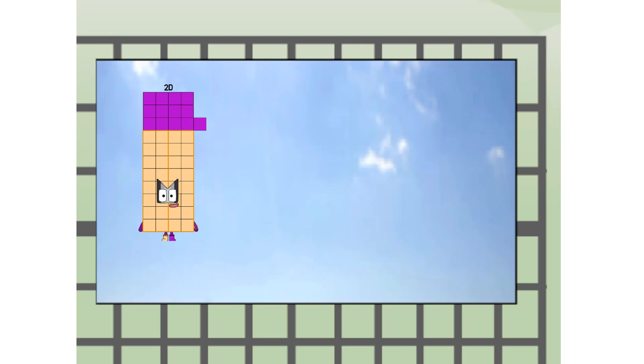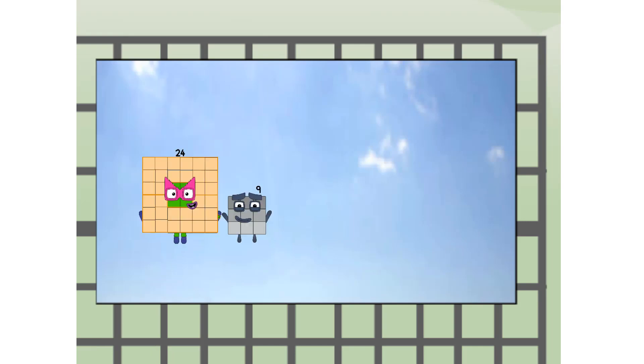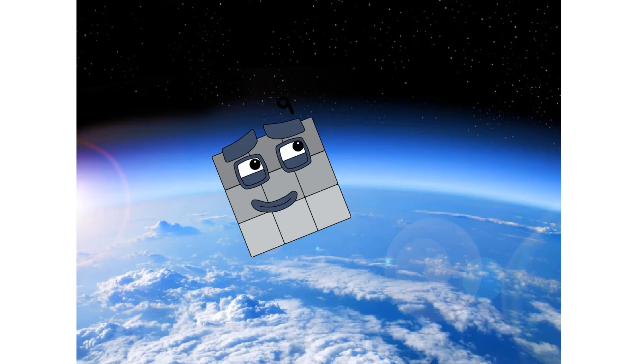Twenty went way up high. Amazing. But not a square. Wait and see — we're two squares. Up! The edge of space. Nearly there.